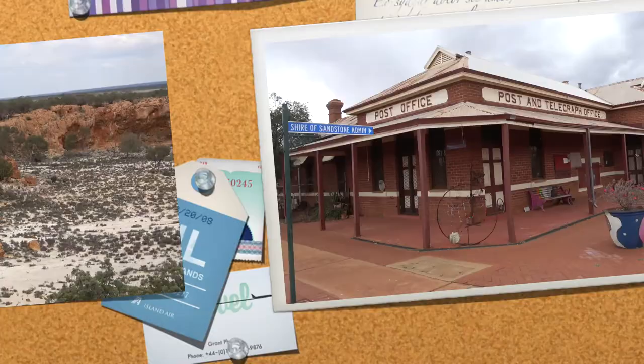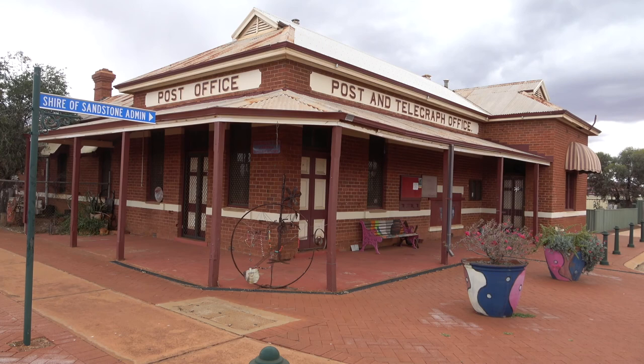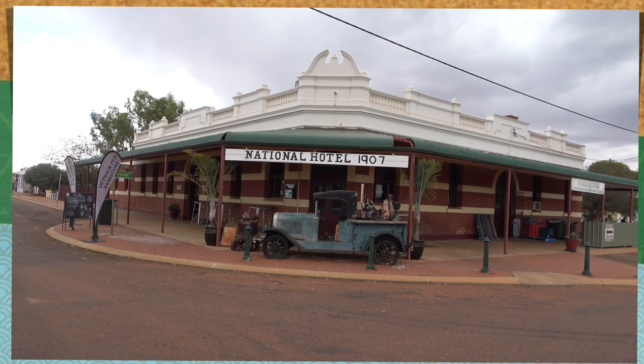Sandstone has a historic walking tour of town. I'm going to leave some things for you to discover when you get here, so I'll just show you a couple of the buildings. Sandstone's National Hotel, built in 1907, was their smallest hotel and the only one still surviving.